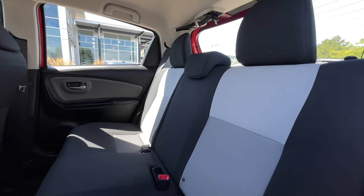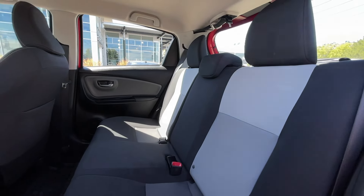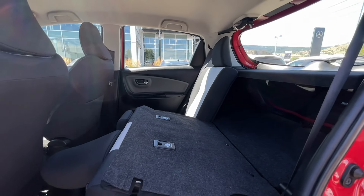As previously mentioned, this is a five-passenger vehicle, so here's a quick view of the back seats. These rear seats do fold down if you need that extra storage room in the back.